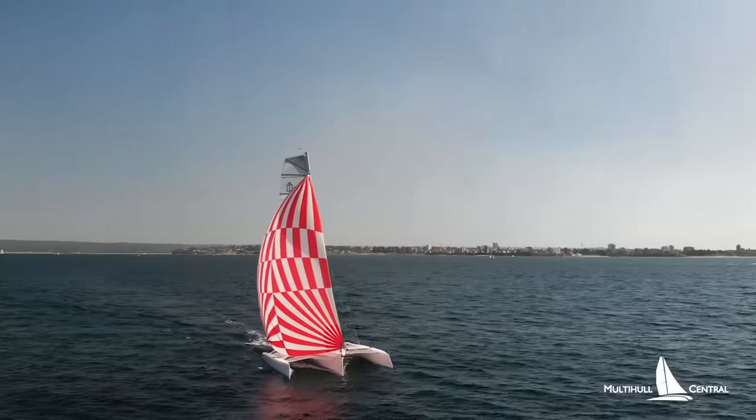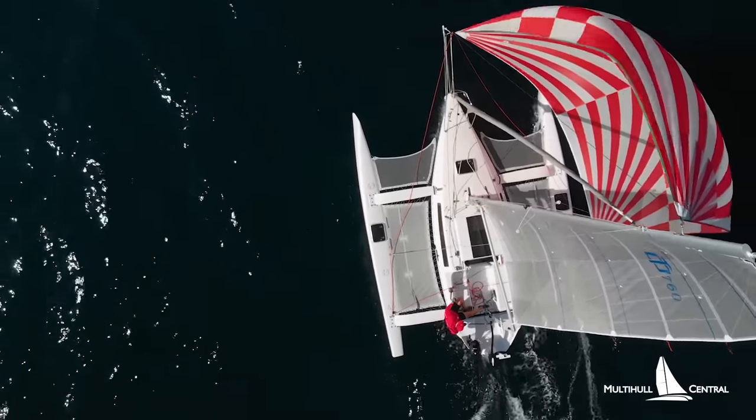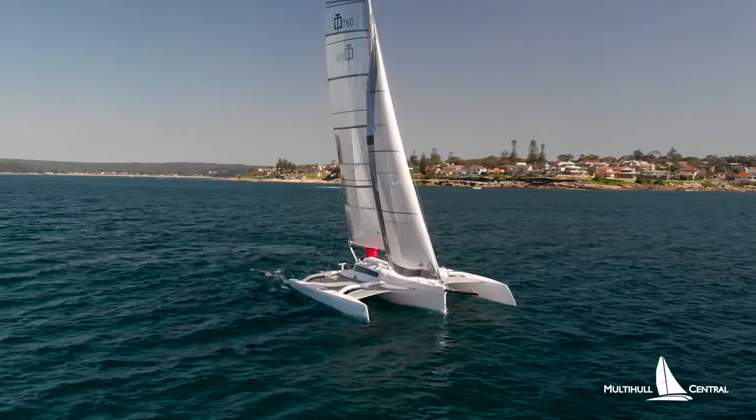Off the breeze this boat really flies, touching about 11 knots, but equally, sailing to windward is extremely efficient, sitting on about eight knots hard on the wind in about 10 knots of breeze.